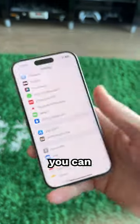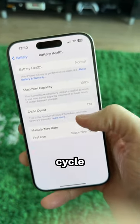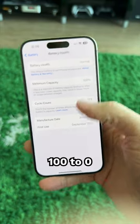On iPhone 15 models, you can now see more details about your battery. When you go to Battery > Battery Health, right here, you can see the cycle count, which is the total number of times your iPhone battery has been charged from 100 to zero and back up.